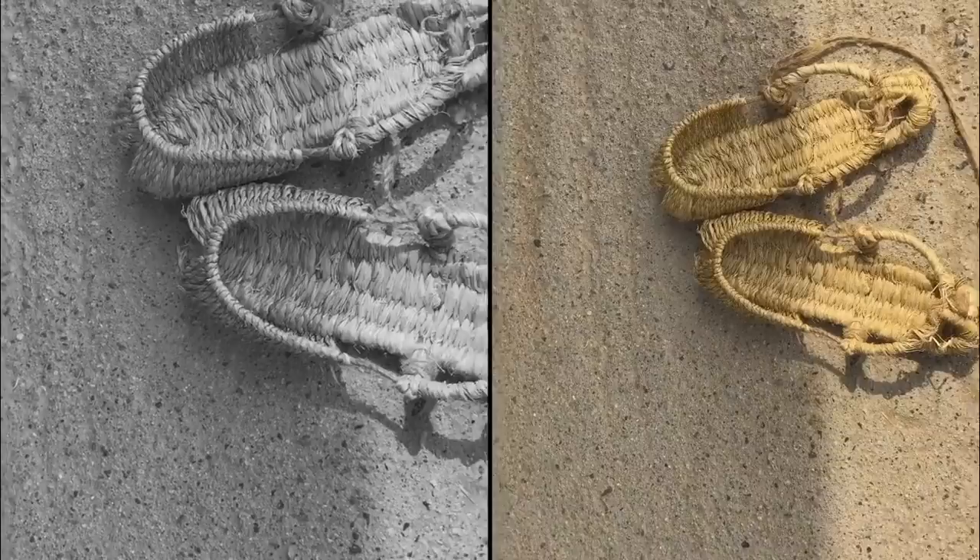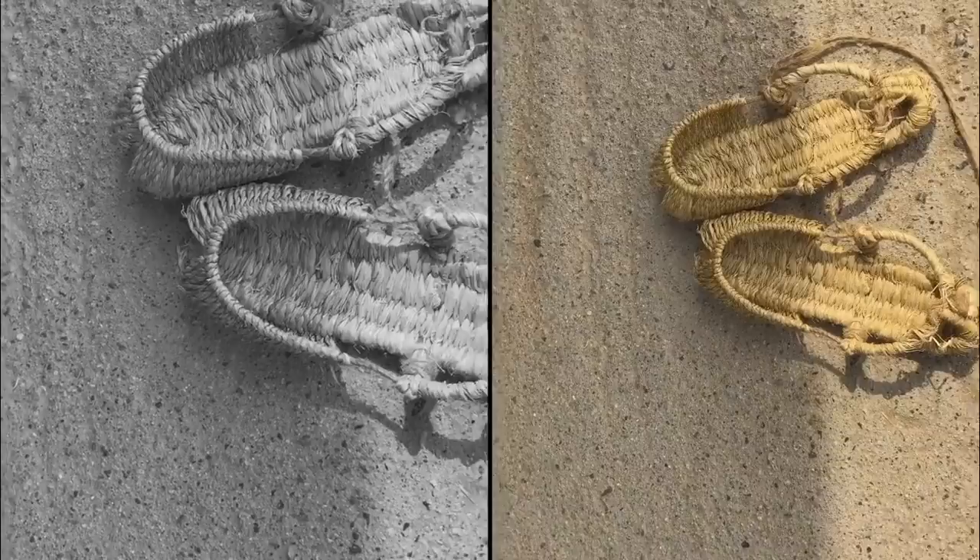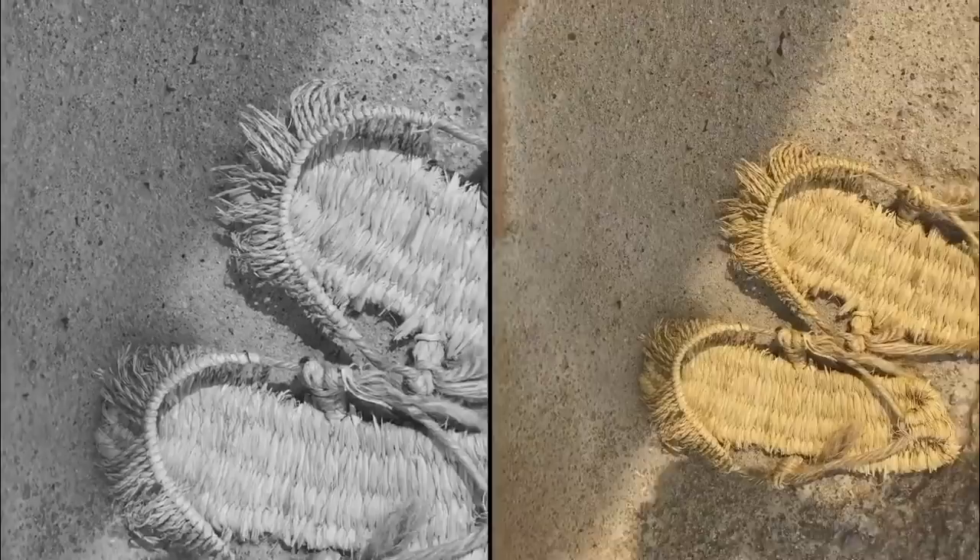These are the straw sandals that they used to wear in the Joseon era. How far have we come? To designer shoes — actually probably not that much!